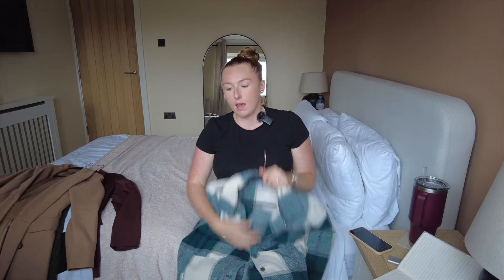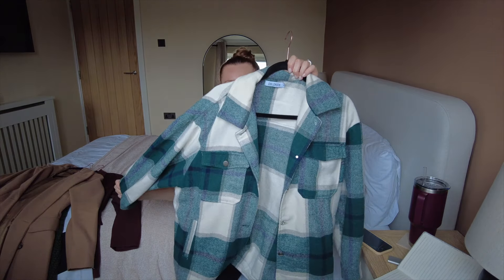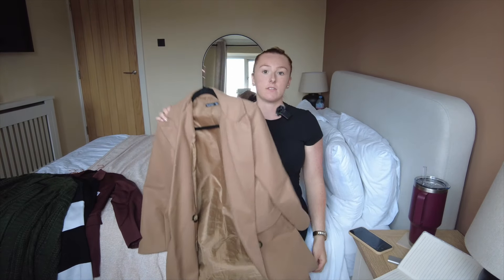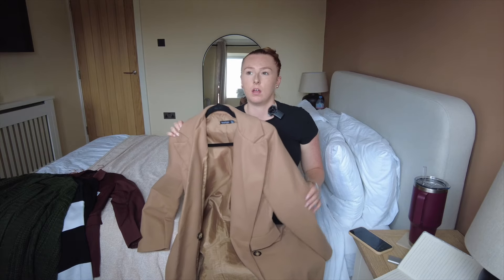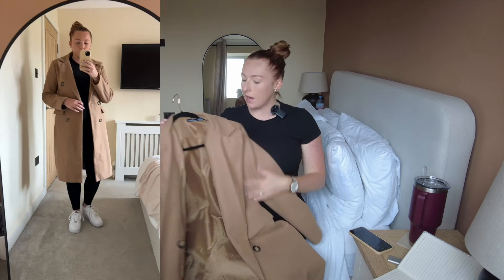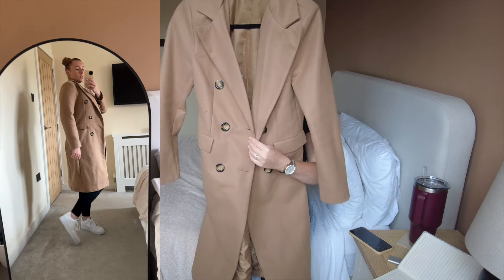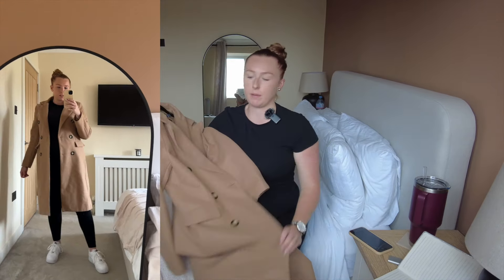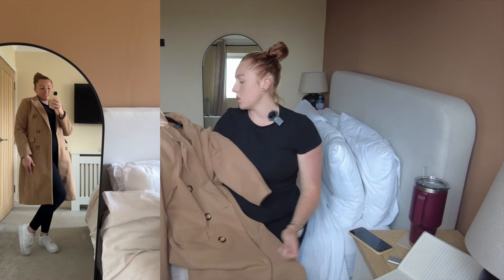I'll put all the links in the description box below; if I can't find the exact one I'll link something similar. I got the shacket in a medium to large — I'm a size 12 to 14 UK for reference. I'm pregnant at the moment, but everything I'm pointing out I would wear pregnant or not, so this is a full capsule wardrobe I'll be wearing next year too. I'd definitely advise investing in a shacket — great for transitional seasons.